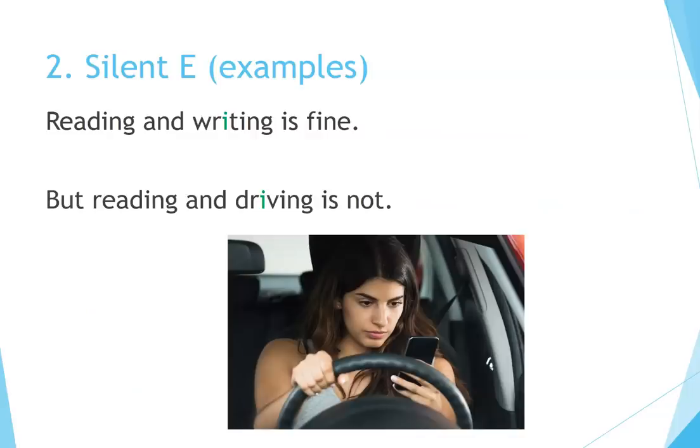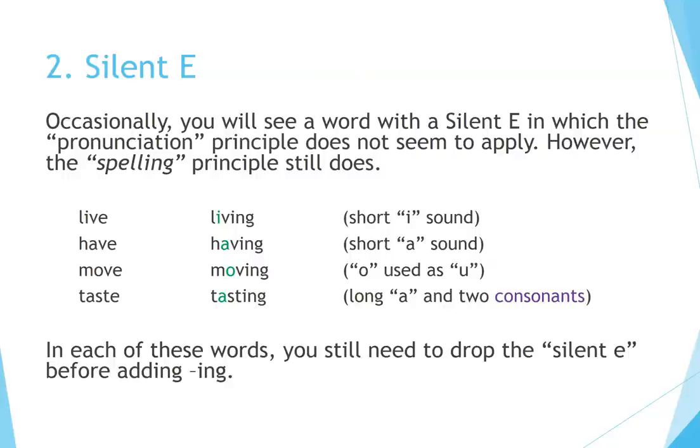More silent E examples: Live → Living (short I sound), Have → Having (short A sound), Move → Moving (O used as OO), Taste → Tasting (long A, two consonants). In each of these words, you need to drop the silent E before adding ING.